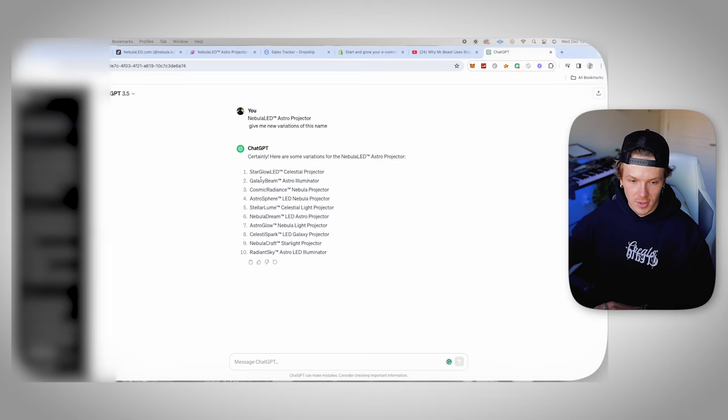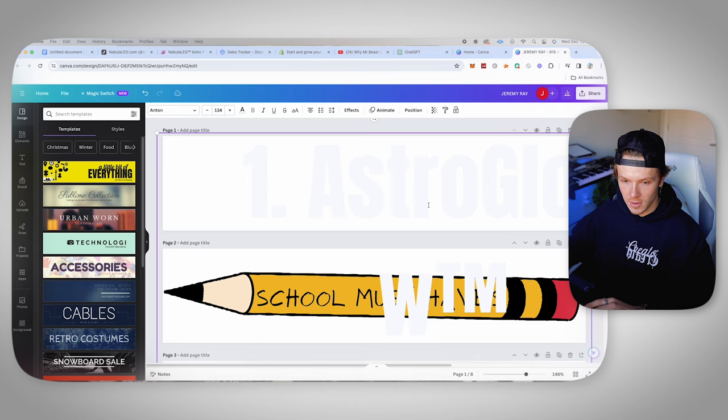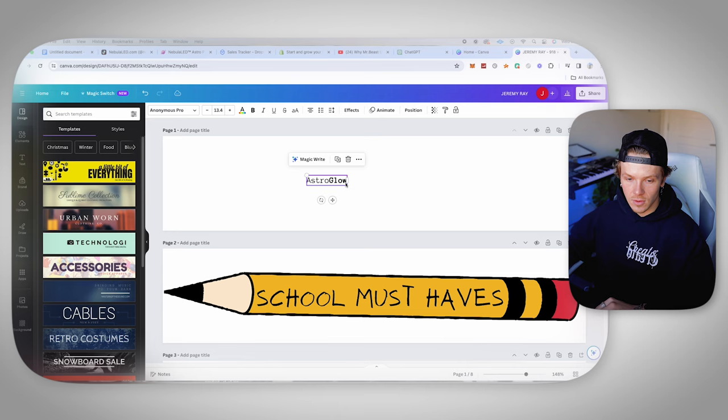Right, so we've got a bunch of name options: galaxy beam, star glow, astro glow, nebula craft. I kind of like astro glow — astro glow projector. That's a perfect name. So now we're going to go over to Canva, which is a free software you can use to build logos and designs for whatever brand you want to start. I'm going to paste our name from ChatGPT — astro glow projector. I'm going to make it just astro glow as the logo on the website because it'll look cleaner, and then put projector on the actual product page.